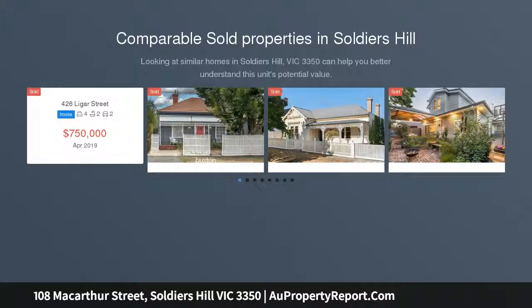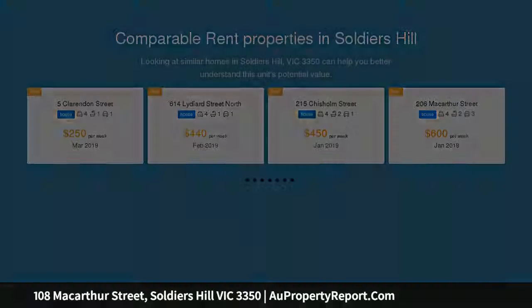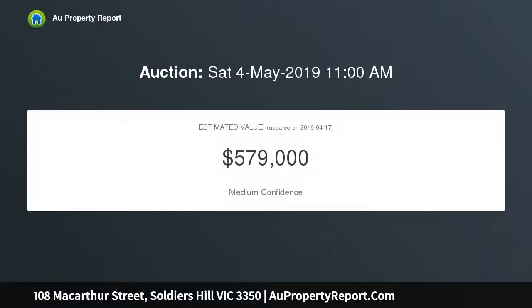Period perfection in the heart of Soldiers Hill — positioned to perfection. Less than 1 km from Ballarat train station, 1.4 km to the lake, with eateries, shops, and schools in close proximity. You are central to it all.